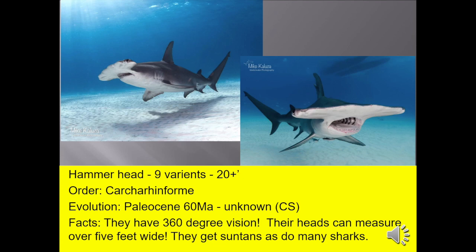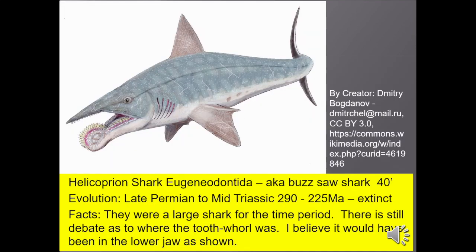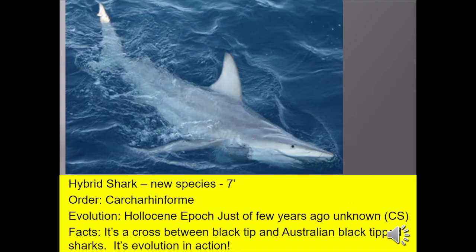Hammerhead sharks grow over 20 feet long. They have 360-degree vision, and their heads can measure over 5 feet wide. They do get suntans. Helicoprion, also known as the buzzsaw shark, growing up to 40 feet, was a very large shark for the time period. There's still debate as to where the tooth whorl was — I believe it would have been in the lower jaw, as shown in the picture. Hybrid shark — a brand new species, seven feet long — is a cross between a black tip and Australian black tip shark. It's evolution in action.